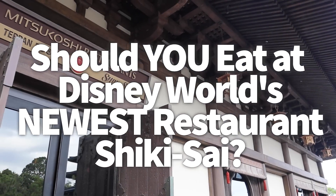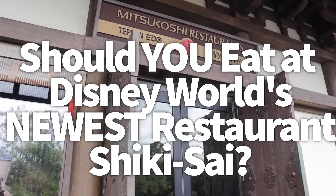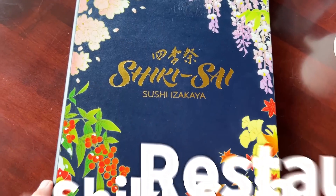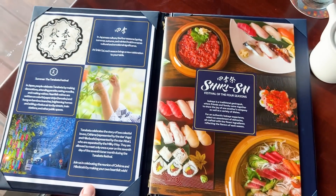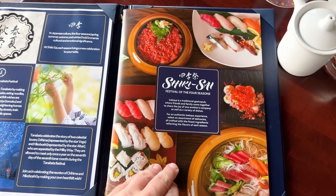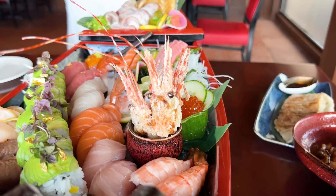Hey everybody, it's AJ for Disney Food Vlog. I honestly cannot believe that this review is releasing already because we were not scheduled to write or record it for like a couple more weeks. But here we are trying out Shikisai Sushi Izakaya way earlier than we originally expected, and we are excited to take you along with us to explore the revamped atmosphere and tons of new menu items right now.